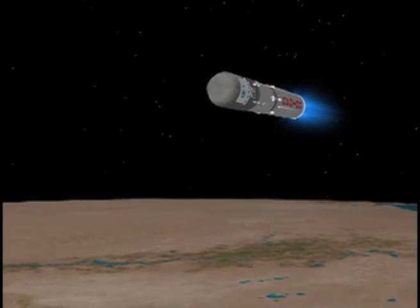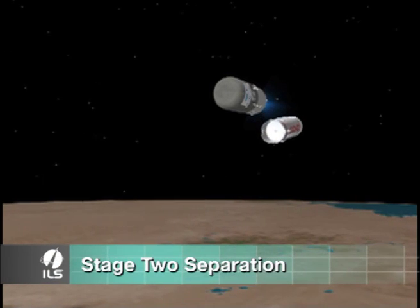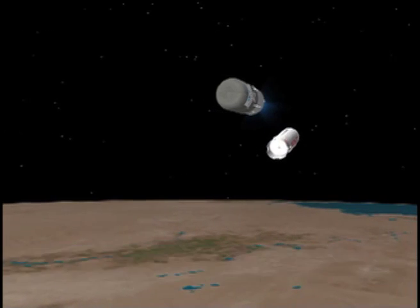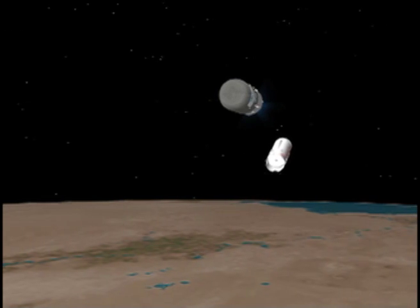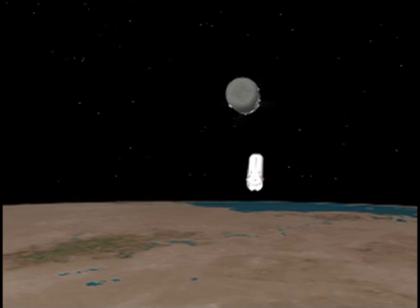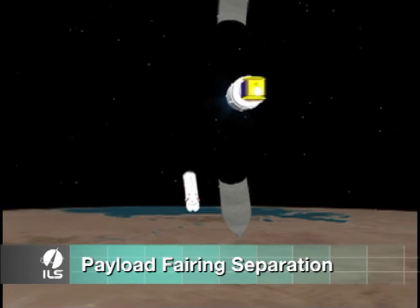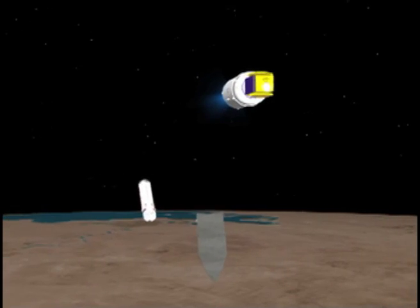The second stage engines follow with nearly 2.4 MN of thrust for 3.5 minutes, and then the third stage engine fires with 583 kN of thrust for four minutes. The payload fairing is separated soon after third stage ignition, high above the Earth's dense atmosphere.